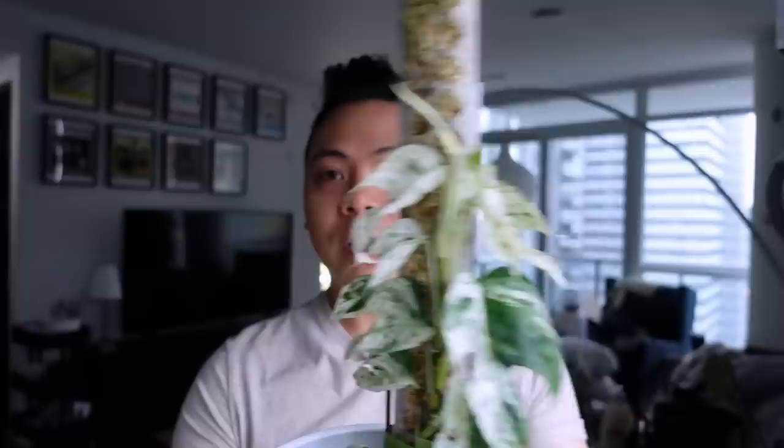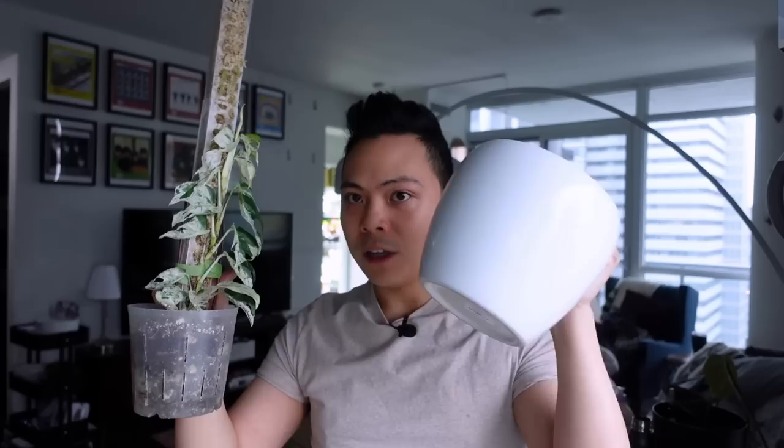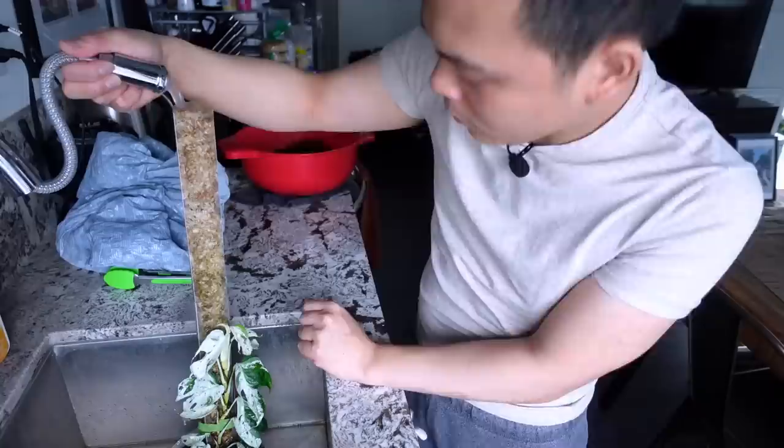Someone commented they want to see my upper Epipremnum pinnatum marble. Here she is! I don't know if I just need to keep the pole consistently moist — I'm not doing a good job because she's dry. The leaves don't open up unless there's a lot of green. This marble is on a mini moss pole — I stacked two on top of each other. Pepper pinnatum is super thirsty and already dry, so I'm slowly putting water over the moss.